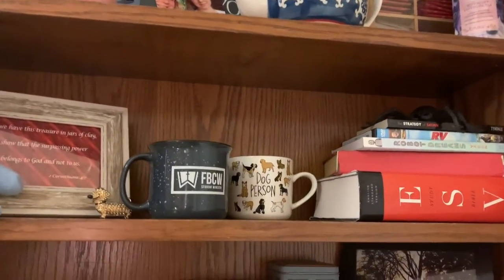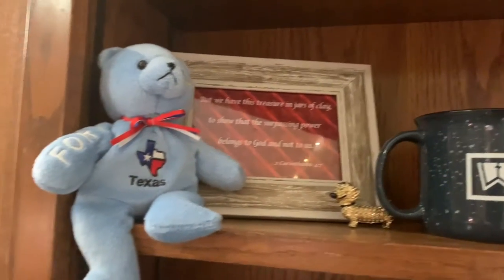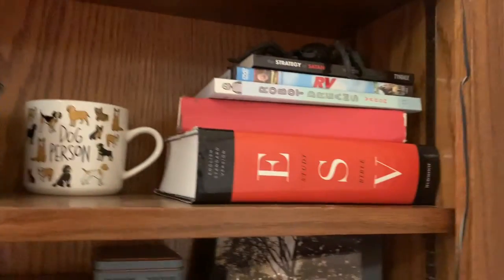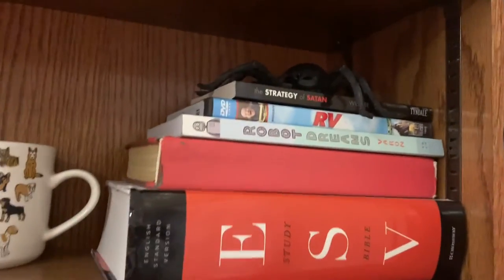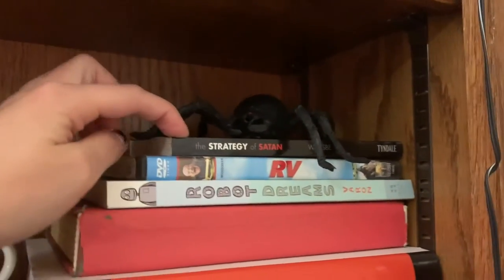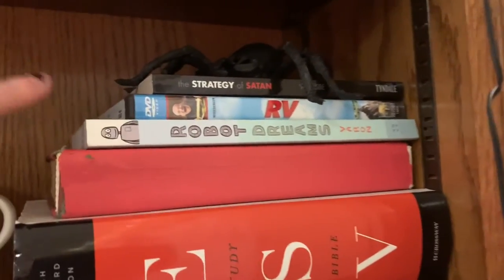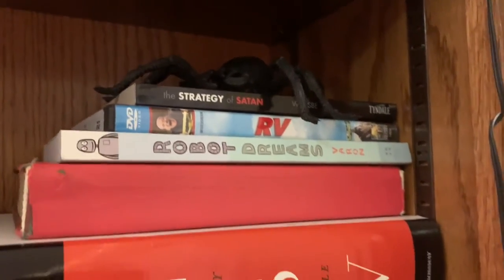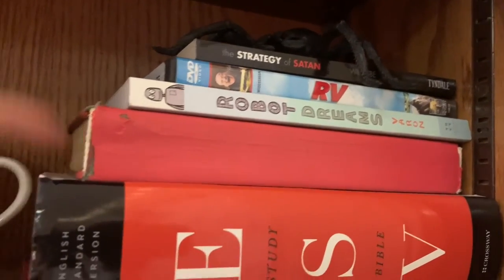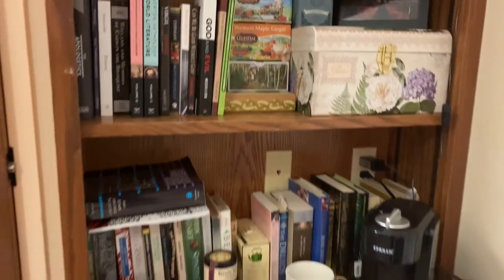This is my shelf that I put my stuff on. We've got my favorite verse in a frame, my Texas bear, some mugs, and some books — it's a very odd collection of books. Here's Fred, by the way. Of course he's here. He's thriving in his corner. This is a book about spiritual warfare. This is not a book — I'm not sure how it got packed in my stuff, but it's a movie, and I don't have anything to play it, so it's just chilling here. It's a great movie though — 10 out of 10, recommend. This is my favorite graphic novel. This is a literal hymnal. And here's my study Bible. This is just more books — my roommate's books. She's an English major.